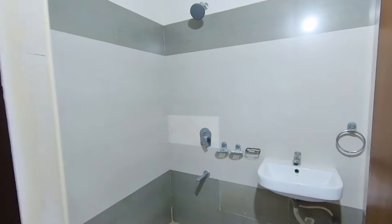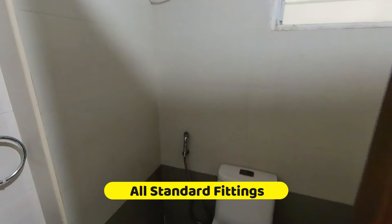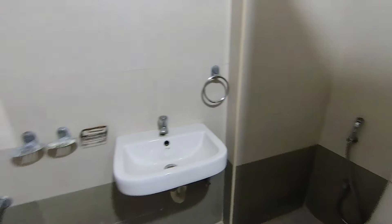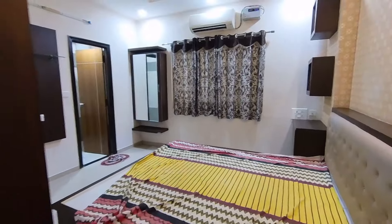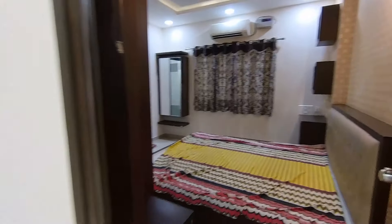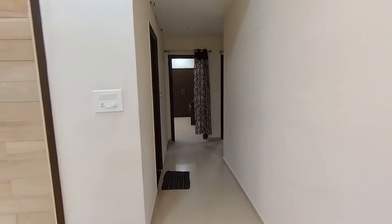This is the washroom with all the fittings — standard fittings of Jaguar and Sierra. Very beautiful. This is a turnkey project kind of thing — you just need the key and you start living here or rent it out.